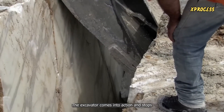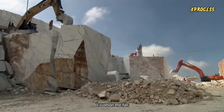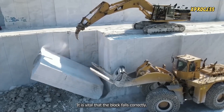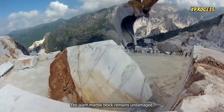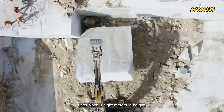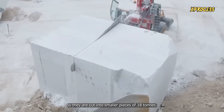The excavator comes into action and stops when the marble balances on an edge, ensuring that it doesn't shatter upon hitting the ground. To cushion the fall, the block is landed on a bed of sand and mud. The machinery gently pushes it to land on a soft mound of dirt, and the giant marble block remains undamaged. Each block is 8 meters in height, 6 meters wide, and weighs 500 tons. The blocks are too large, so they are cut into smaller pieces of 18 tons.